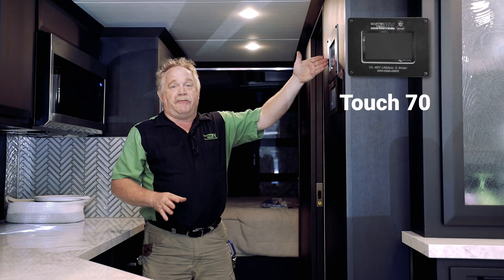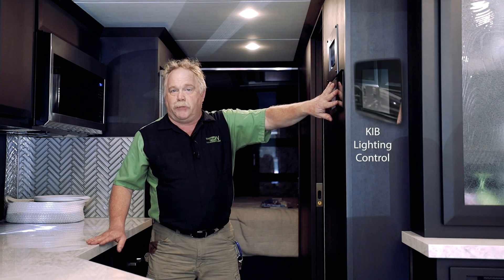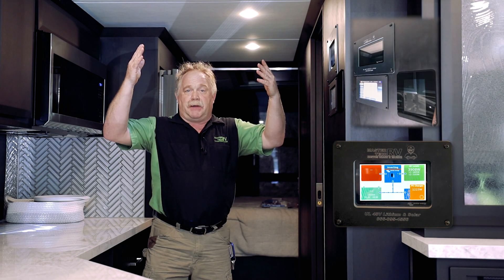When service people open up the panel door, they see technology they've only seen in Prevost buses and things of that nature. Up here we have our 48-volt Victron Touch 70, flush mounted to the wall, identical to the Silverleaf directly below it, and then your KIB lighting control monitor. We have the hybrid system up on the roof — 230 watts per panel on the bifacial panels, same physical size as everyone else's 190s, 210s, or 215s, just a better panel. We are proprietary for them for the RV industry.